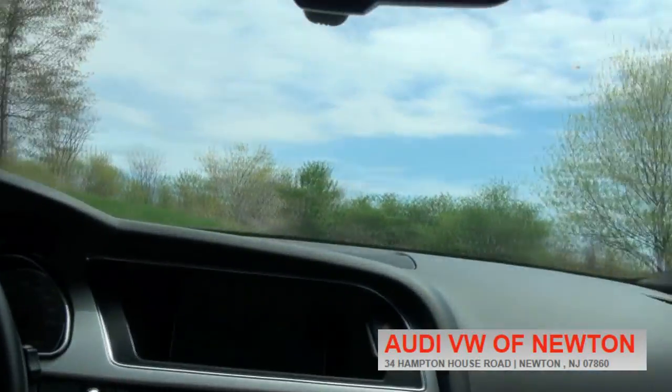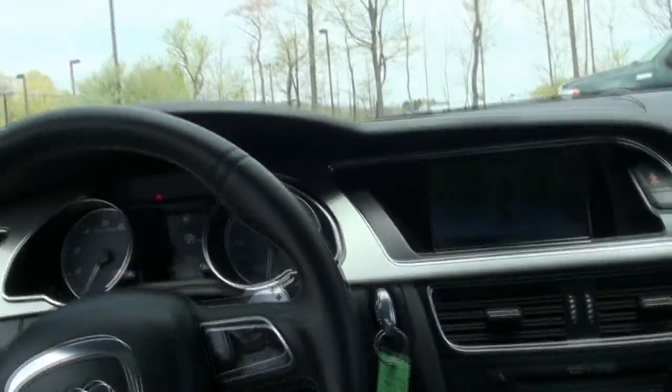We have a few S5s available, and A5s if you need any — we also have those available. Give us a call here at Audi Newton. We have plenty of vehicles in stock, ready to go.